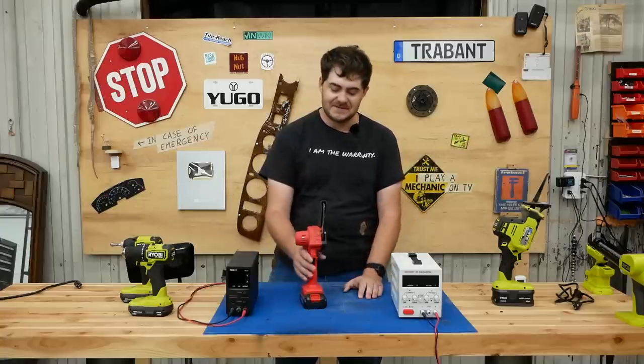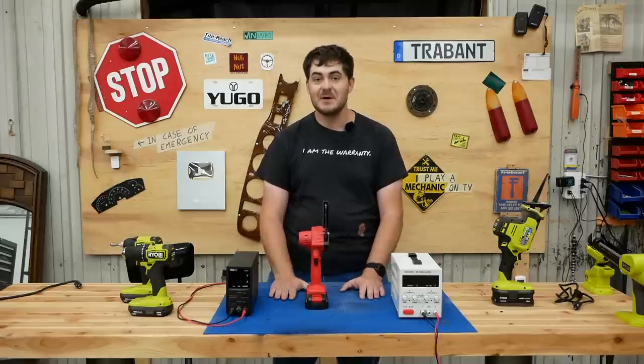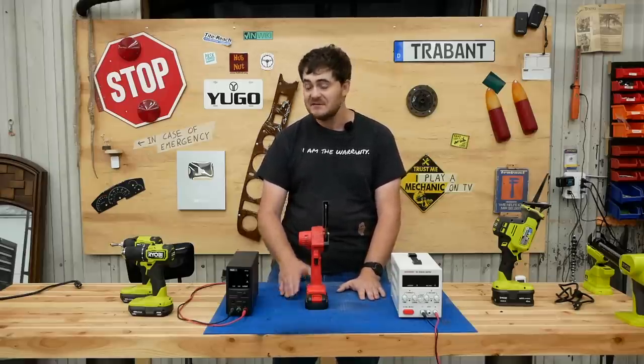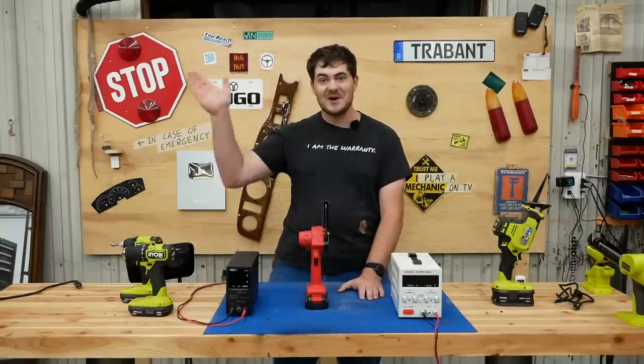And that's it! Well, except for this mini chainsaw. I don't know if this video had much purpose other than satisfying any curiosities you may have had, but thank you for allowing me to ramble on about my tools for half an hour — I've been wanting to do that for quite some time. If you didn't like this video, that's alright; we'll be back to regular content in a week or two. Thanks for watching!